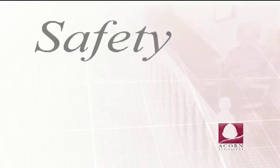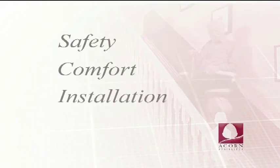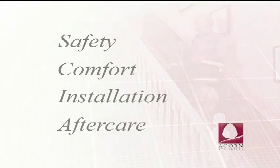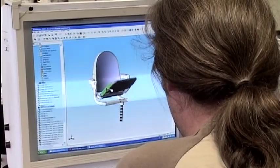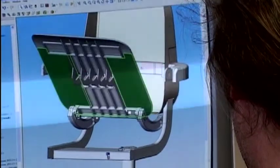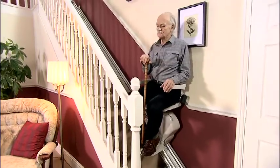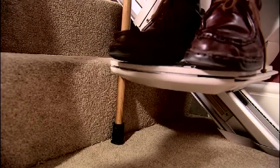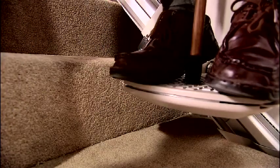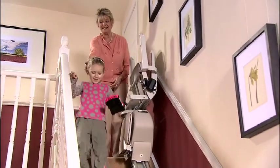There are four main criteria to consider when choosing your stairlift: safety, comfort, installation, and aftercare. Safety is our first consideration at Acorn, and our stairlift has evolved over many years to become the ideal solution for its users. Acorn pioneered DC battery power — as well as being smooth and whisper quiet, it also guarantees the stairlift will operate even during a power outage or an emergency. Sensors in the footrest and carriage detect any obstruction, and the stairlift folds up neatly so that the staircase is free for normal use.